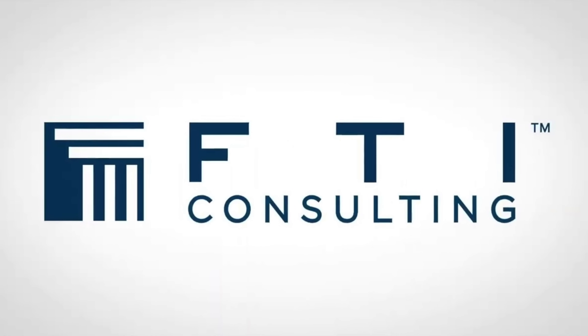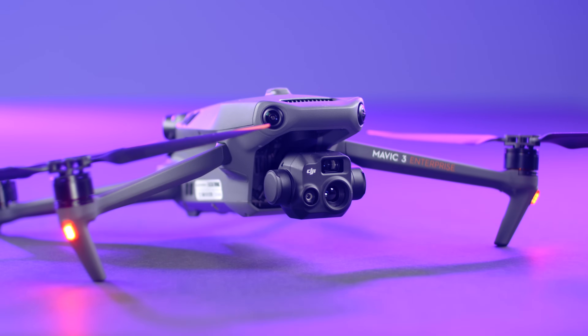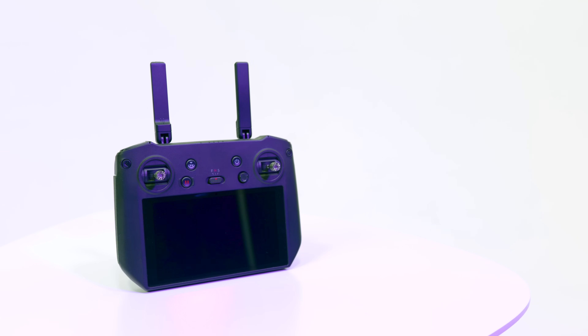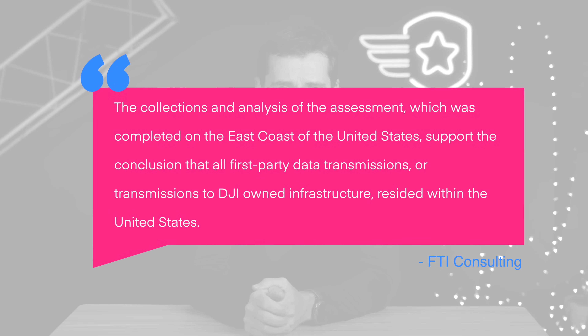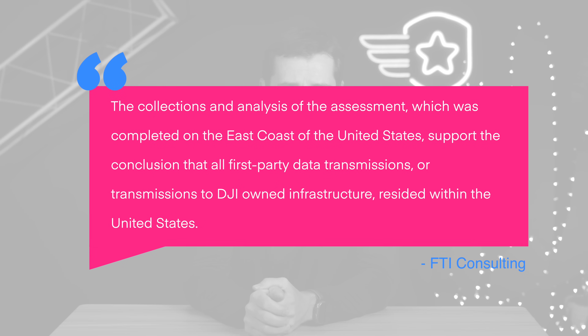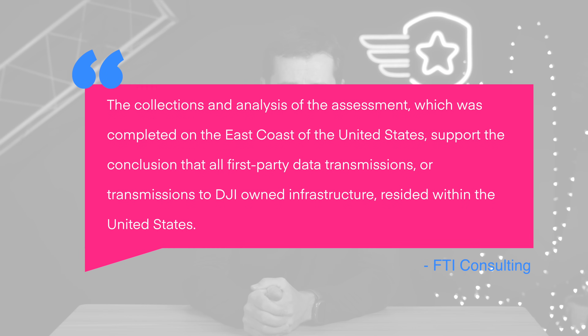First up this week, a cybersecurity assessment of DJI by FTI Consulting was published last week. The aircraft used for this audit was the Mavic 3 Enterprise Thermal and the DJI RC Pro using the DJI Pilot 2 app. The audit found that no data left the United States, with FTI stating, and I quote, the collections and analysis completed on the east coast of the United States supports the conclusion that all third-party data transmissions and transmissions to DJI-owned infrastructure resided within the United States.